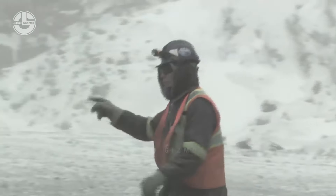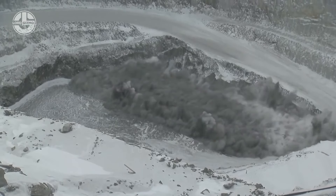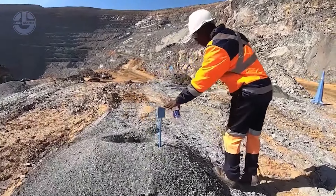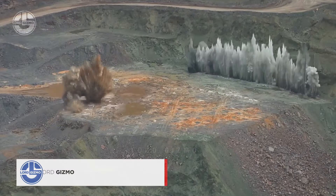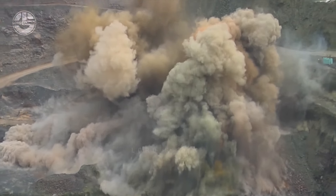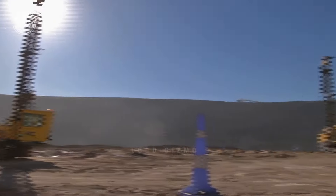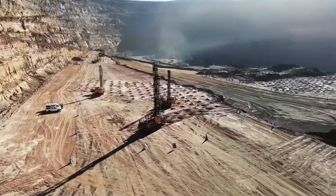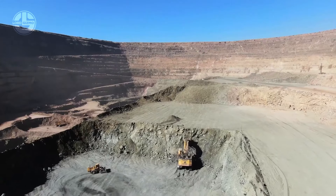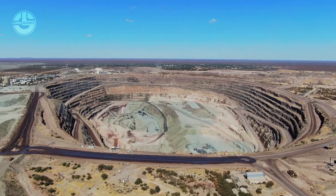Surface mining always starts with blasts that break up layers of soil and rock. Let's jump to Botswana, a diamond-rich country in southern Africa, where preparations are being made to blast. After successful blasts, wheel loaders, dump trucks, and other mining machines team up to remove the blasted layer. It needs to be done to build roads to access the kimberlite below. From above, the open pit looks like a spiral pattern going deep into the center.